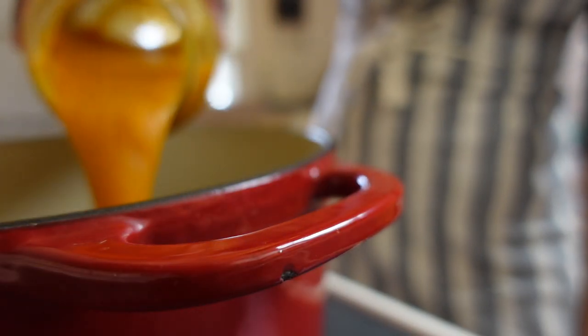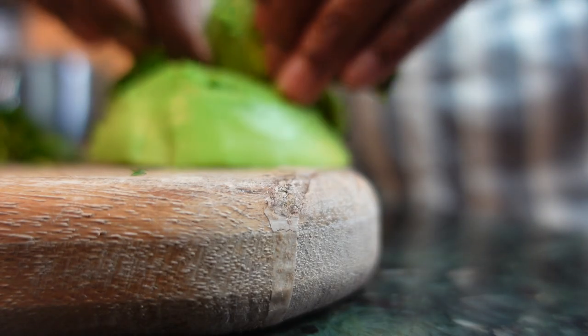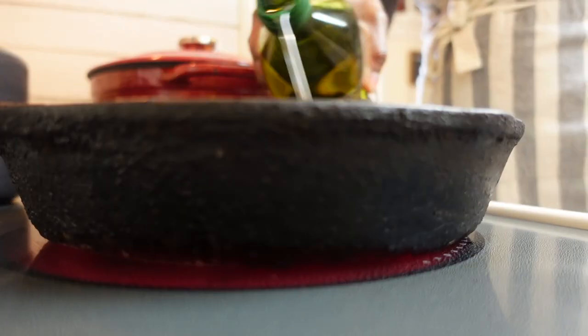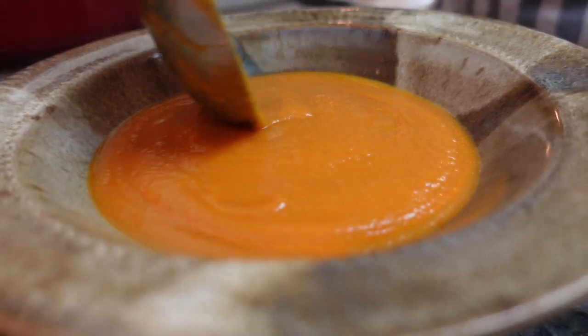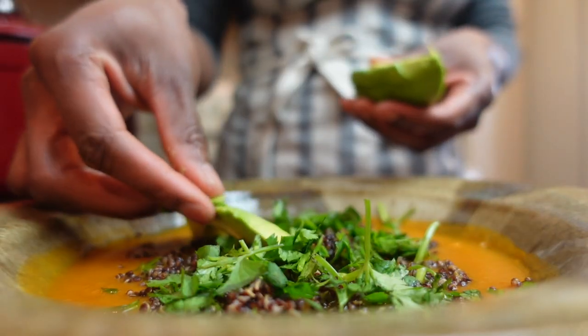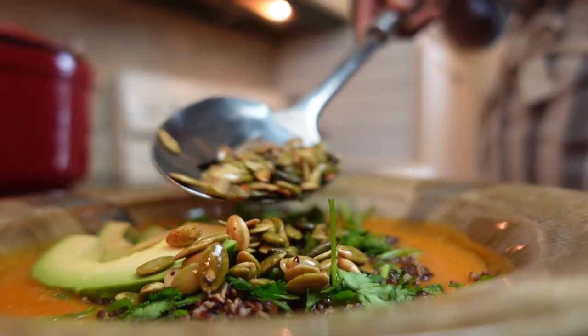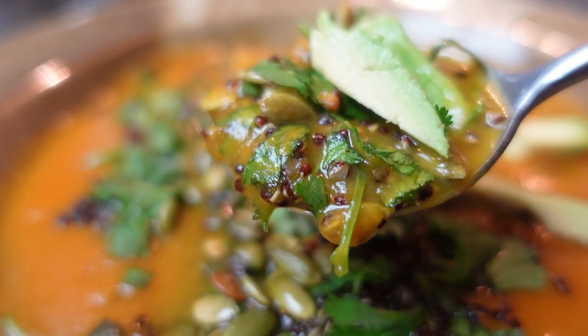Quinoa and carrot soup allows you to add even more nutritional goodness to an already healthy dish. Start by slicing fresh avocado and browning pumpkin seeds in a pan, then heat a base of carrot soup with quinoa, cilantro, and your toppings. The velvety texture of the soup with the crunchy goodness of nuts and creamy avocado is pure bliss — plus this bowl is gorgeous.